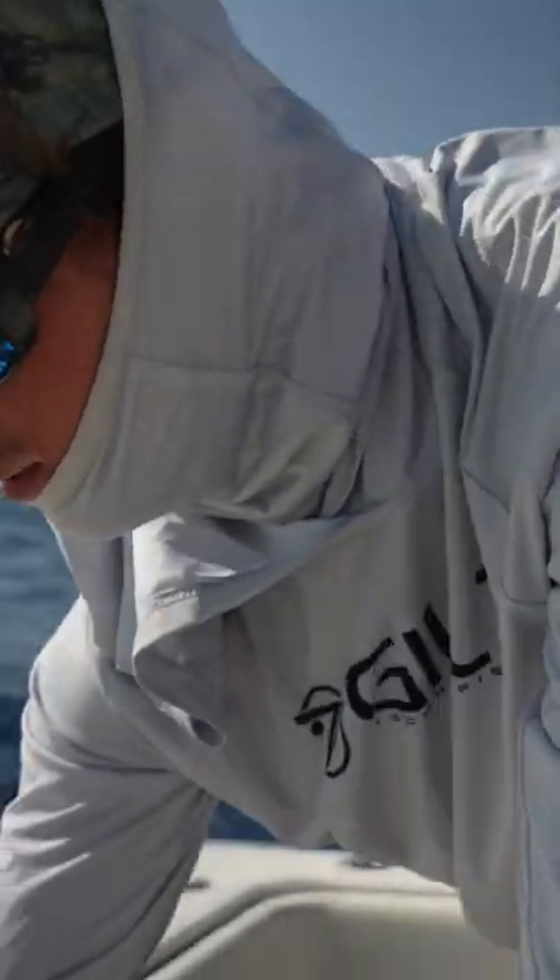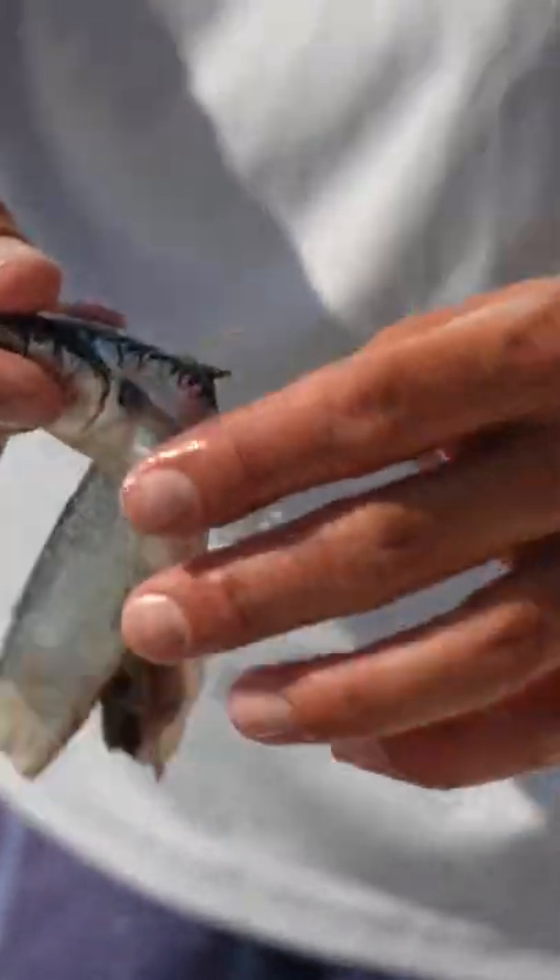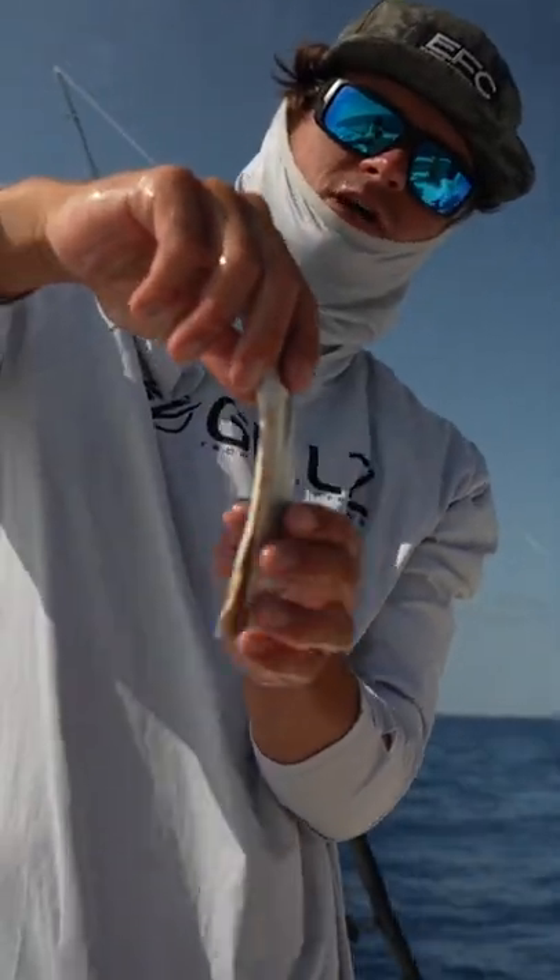That's butterfly, baby. Why do you butterfly it? So when he gets down there, to give it a little bit of action. So you're just gonna come in, cut his backbone out, fillet him like a regular fish, leave it in there, pull his spine out. Just sort of that meat's hanging. And this right here is the butterfly effect.